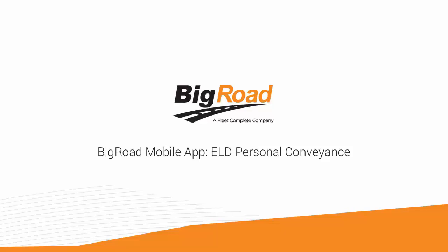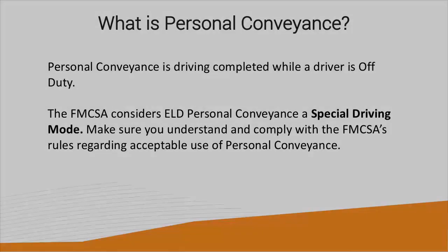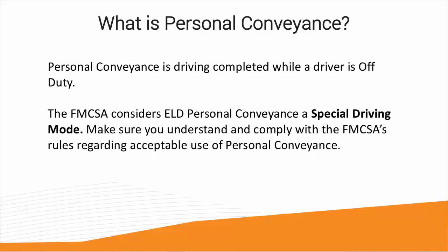Welcome to the Big Road Training Series. Today I'm going to show you how to use the ELD Personal Conveyance feature. Personal Conveyance is driving completed while a driver is off-duty, such as driving your truck home at the end of a shift or driving to a hotel for the night. The FMCSA considers ELD Personal Conveyance a special driving mode. Make sure you understand and comply with the FMCSA's rules regarding acceptable use of personal conveyance.